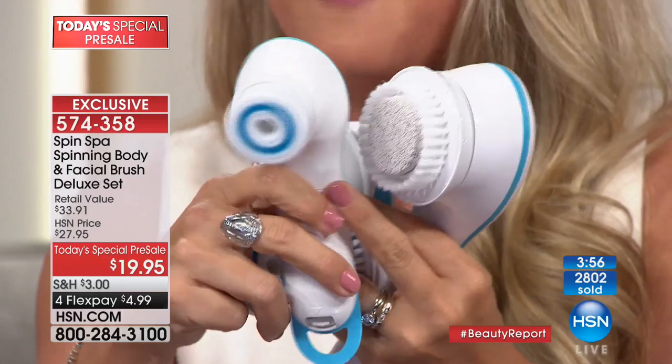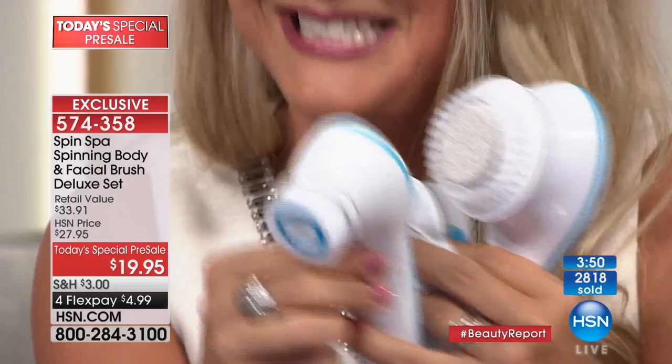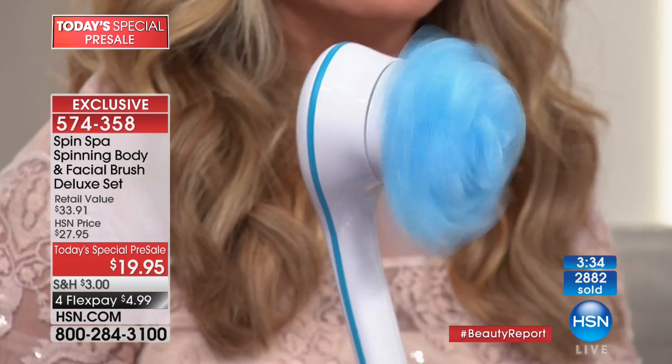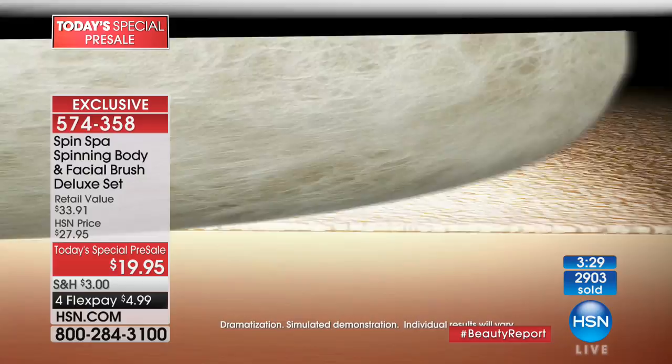How many people get a loofah as a stocking stuffer? A plain loofah or scruffy things cost like $7.99 a piece. Think about this — it comes with two speeds, you get all the attachments. We've got our extended holiday return policy. We only have three more minutes remaining on this presentation, so you've got to wait until the today's special.